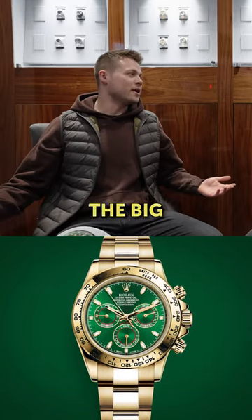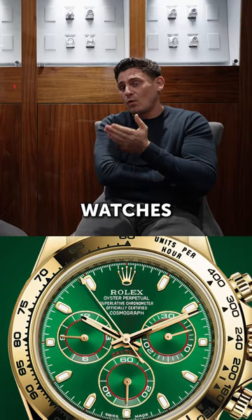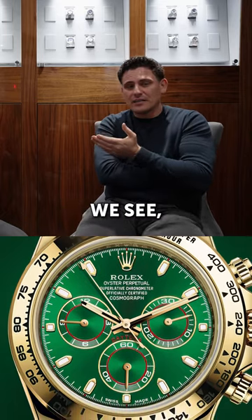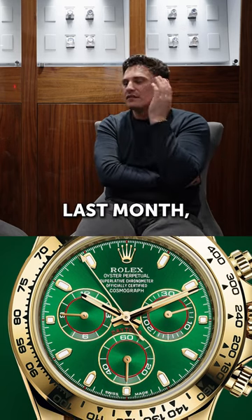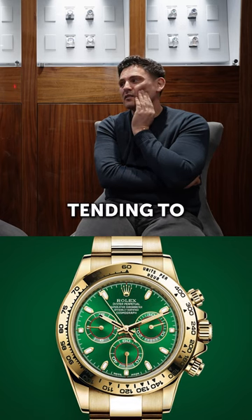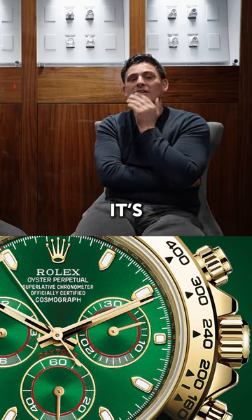The big one — the Daytona anniversary. This is the watch that's potentially getting discontinued. As watch dealers, we'll see. Last month we probably sold five or six of the green Daytona, but at the minute people are tending to hold on to see what's going to happen, just in case — which is fair play for them.